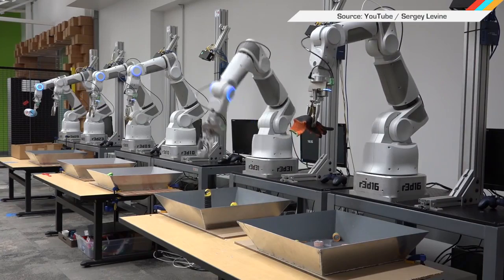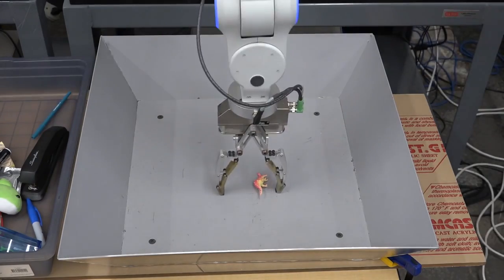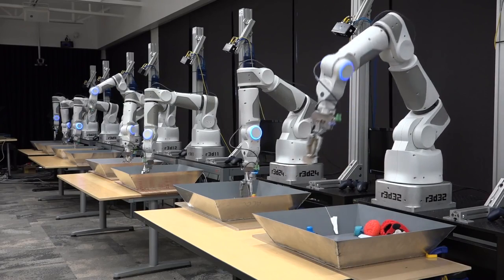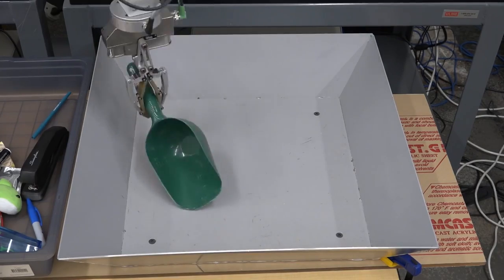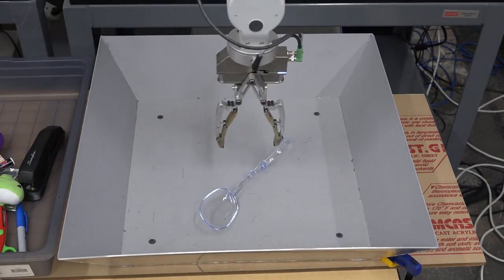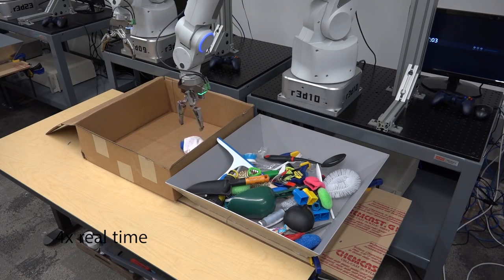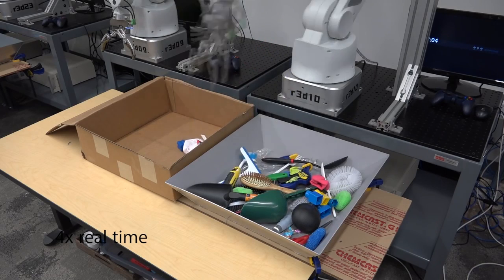Your next round of claw games might be a bit more productive, thanks to research being performed by Google. The company is teaching robotic graspers better hand-eye coordination — the kind commonly used on production lines. The study first observed the movements of 14 robots making more than 800,000 grasping attempts. Then researchers gave the robots brand new objects and had them continuously adjust grip based only on visual feedback. By combining both the collected data with that visual input, the robots were able to get anything into their bins, regardless of whether they'd been trained to pick it up specifically.